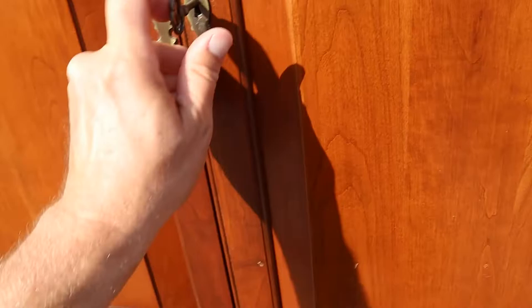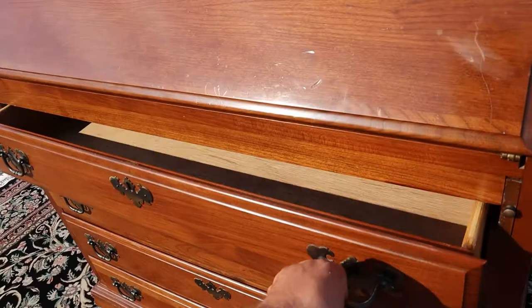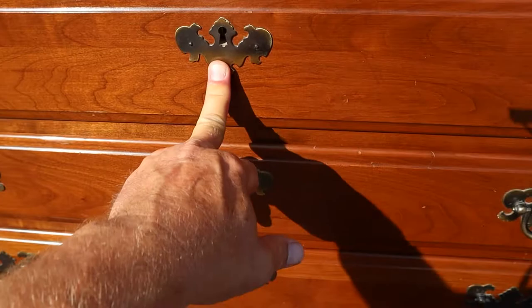The top does separate from the bottom for a little bit easier transportation. All of these drawers slide in and out nicely and they're also all dovetailed — dovetail joints front and back. There are also locking mechanisms on all four drawers, but they do slide nice and smooth.